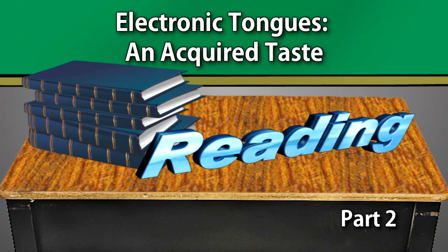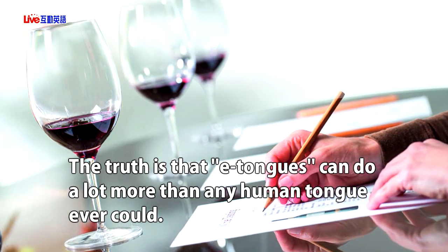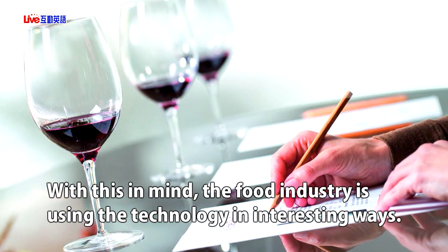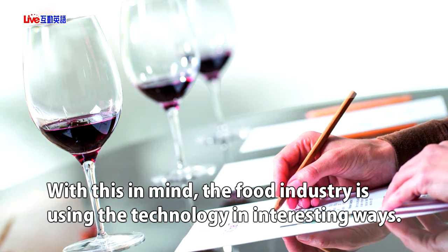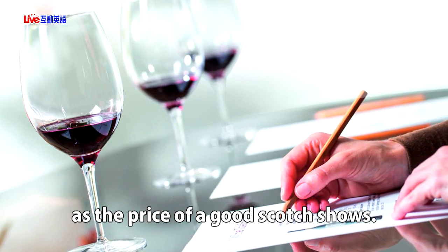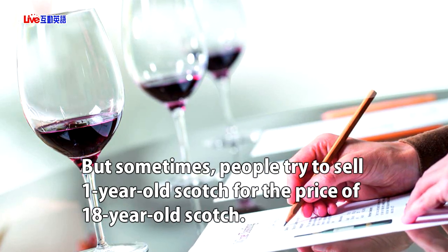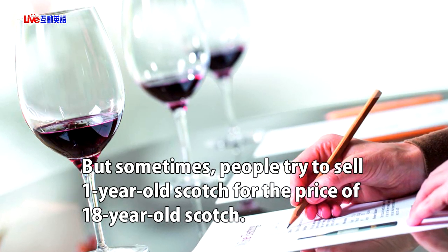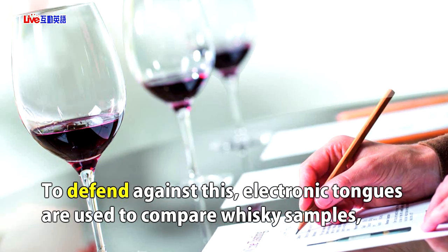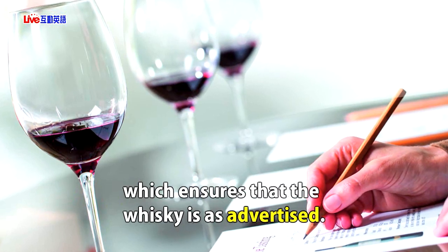Electronic Tongues — Unacquired Taste. The truth is that e-tongues can do a lot more than any human tongue ever could. With this in mind, the food industry is using the technology in interesting ways. Scotch whiskey is known to get better the more it ages, as the price of a good scotch shows. But sometimes people try to sell one-year-old scotch for the price of 18-year-old scotch. To defend against this, electronic tongues are used to compare whiskey samples, which ensures that the whiskey is as advertised.